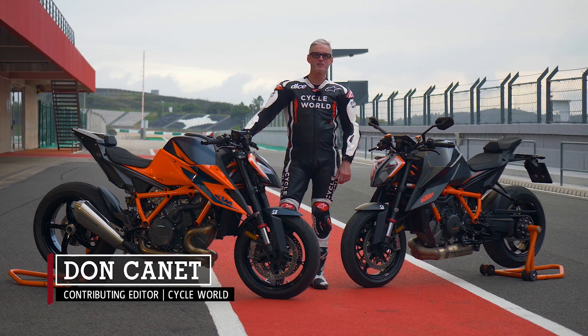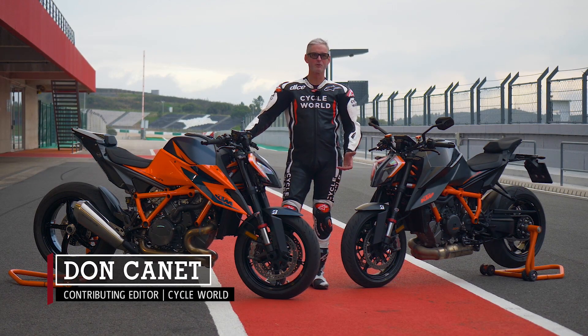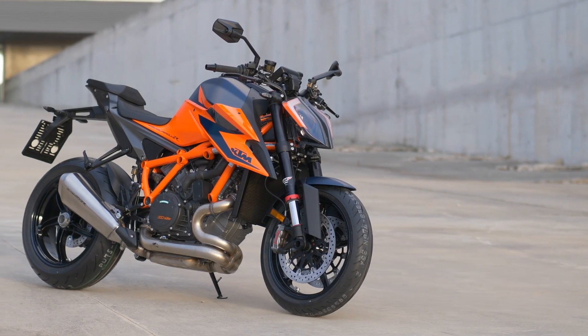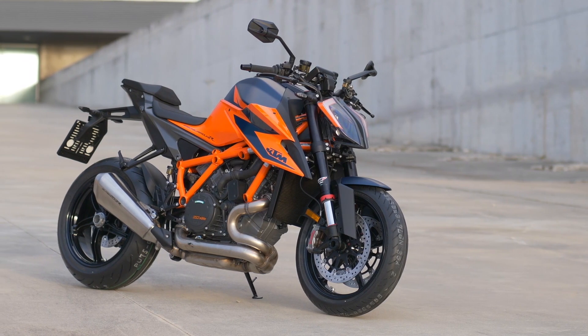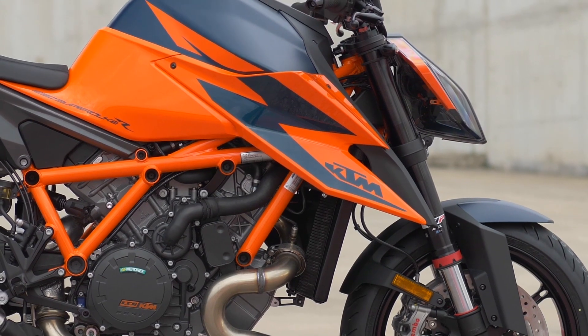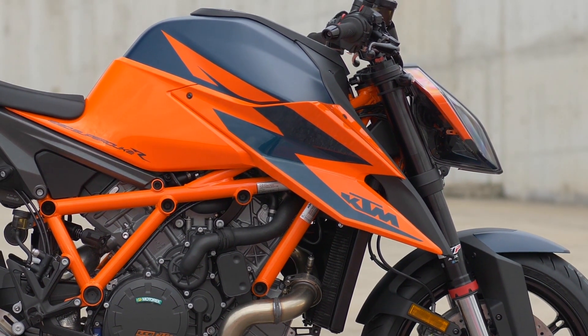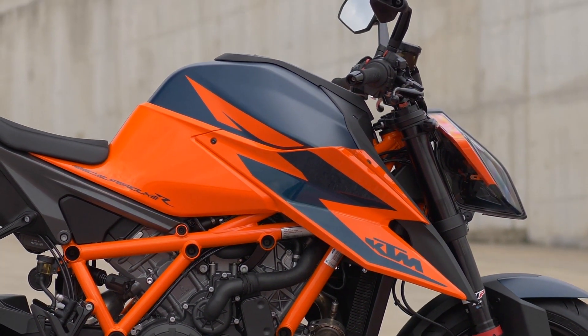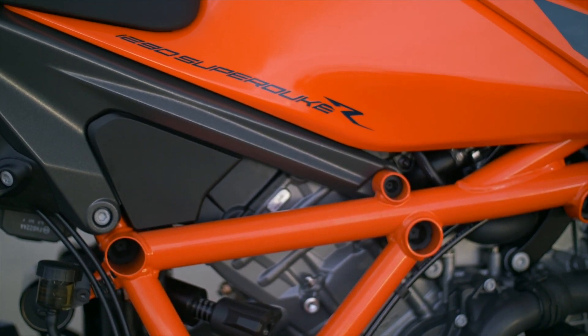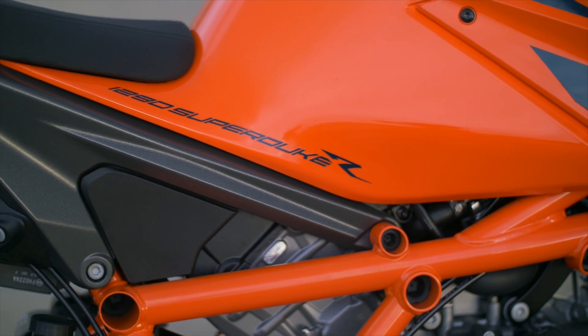Don Cane here in southern Portugal at the Portimao Race Circuit where I'm riding the KTM 1290 SuperDuke R. It's had a generational update for 2020. They're actually calling this the Beast 3.0, so it's basically the third iteration of the 1290 SuperDuke — a model that's been around for quite a bit, and this is the cat's meow right here.